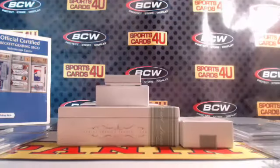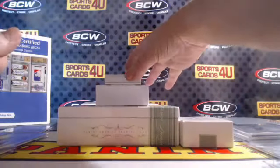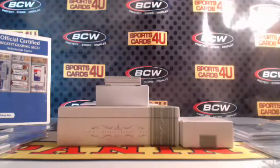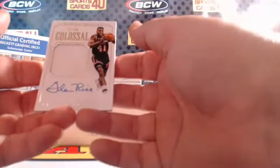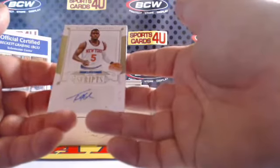NBA Material, 97 out of 99, two-color jersey for the Hornets — Glen Rice. NBA Material three-color patch, 20 out of 25 for the Dallas Mavericks — Dirk Nowitzki. Mavericks getting a few hits tonight. Seven out of 49 colossal jersey autograph for the Miami Heat — Glen Rice. Second Glen Rice of the box, game worn.